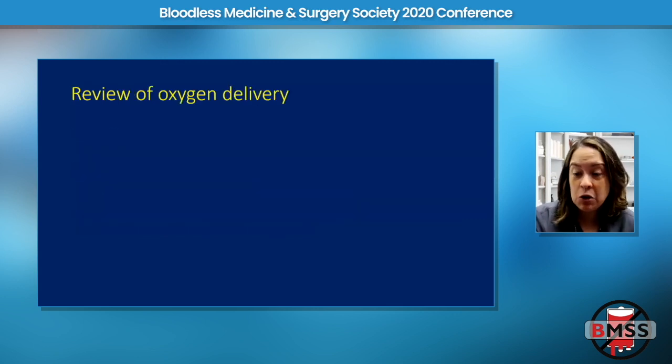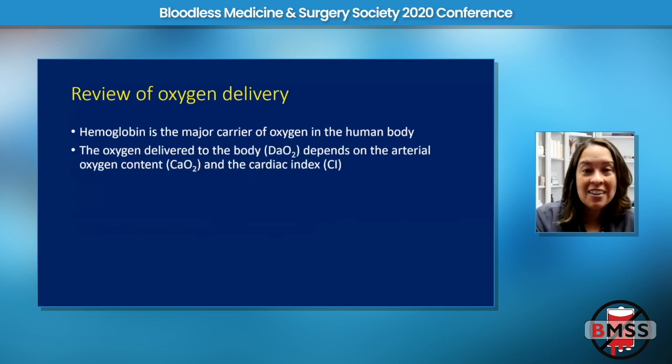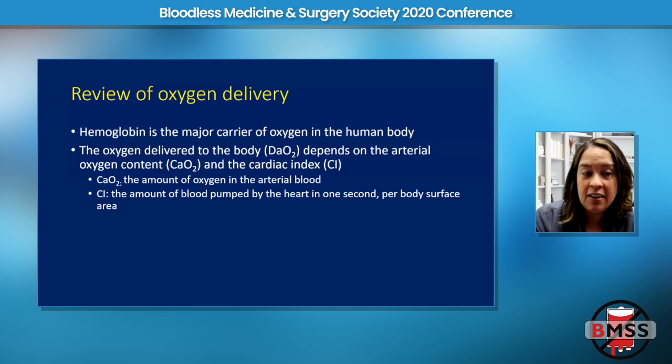Let's do a quick review of oxygen delivery. Hemoglobin is the major carrier of oxygen in the human body. The oxygen content delivered by hemoglobin depends on two things: the arterial oxygen content and the cardiac index. The arterial oxygen content is the amount of oxygen in the blood, and the cardiac index is the amount of blood pumped by the heart per minute. If you want to increase oxygen delivery, you need to modify either of these two.